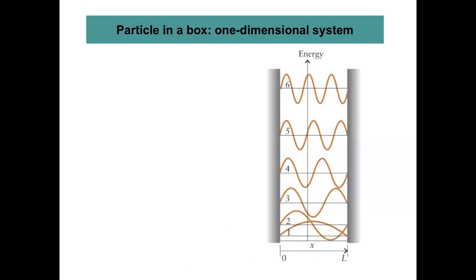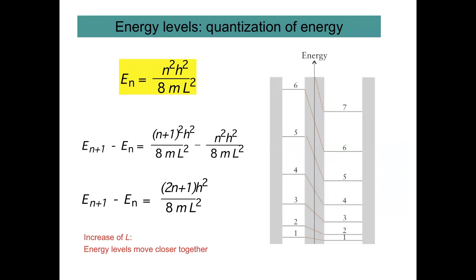This is correlated to the particle-in-a-box model, so it is rather simple. If you increase L, the length of the box, then the energy difference becomes smaller. They are called quantum dots because we can describe their properties with a quantum chemical model, which is simply the particle-in-a-box model.